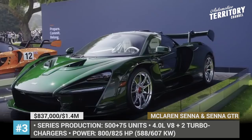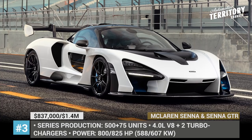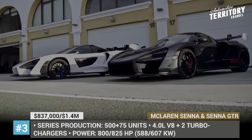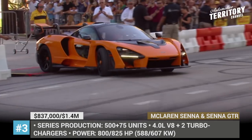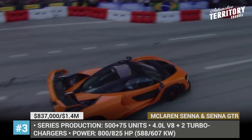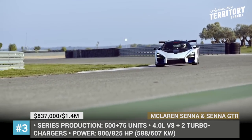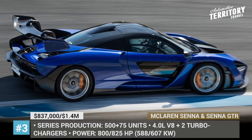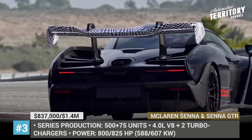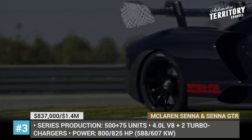McLaren Senna and Senna GTR. Conceptually, the all-new McLaren Senna is close to the uncompromising sports cars of previous generations, as it was engineered to achieve faster lap times. The car has a carbon fiber monocoque construction and is powered by a 4.0-liter V8 engine with two turbochargers, producing 800 horsepower and 590 pound-feet of torque. With acceleration from 0 to 60 in 2.7 seconds, it is capable of running a quarter-mile in 9.9 seconds.